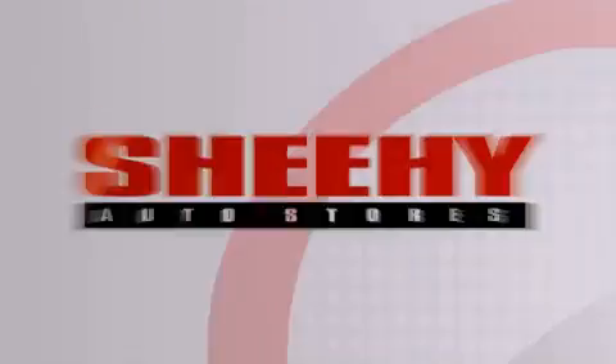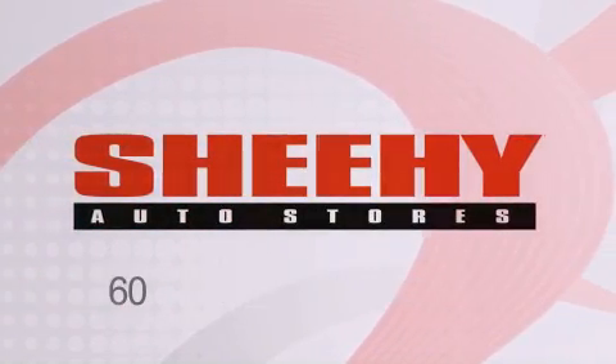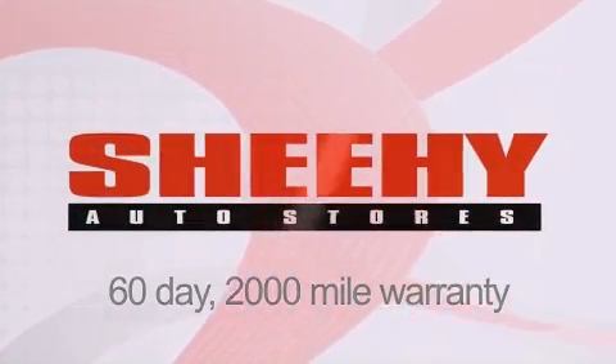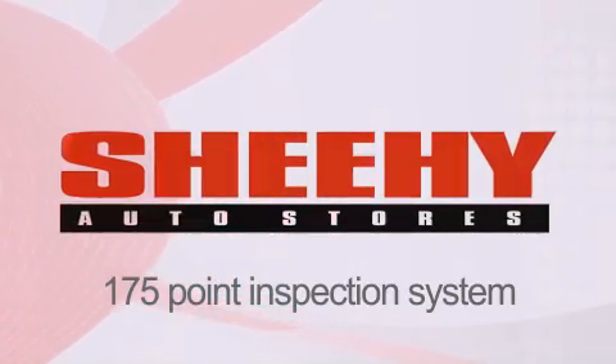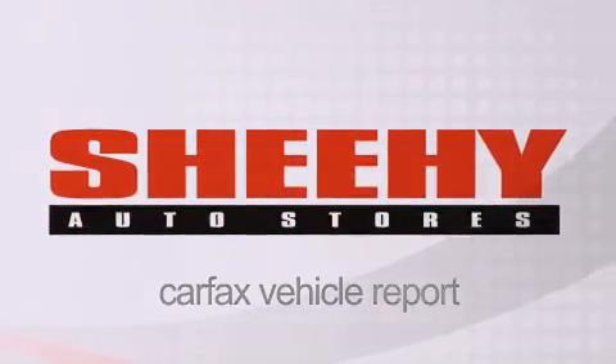Every Sheehy Select used vehicle comes with a 3-day money-back guarantee, a 60-day, 2,000-mile warranty, passes a state inspection and our 175-point inspection system, and comes with a Carfax vehicle report. For more information, please visit www.carfax.com.